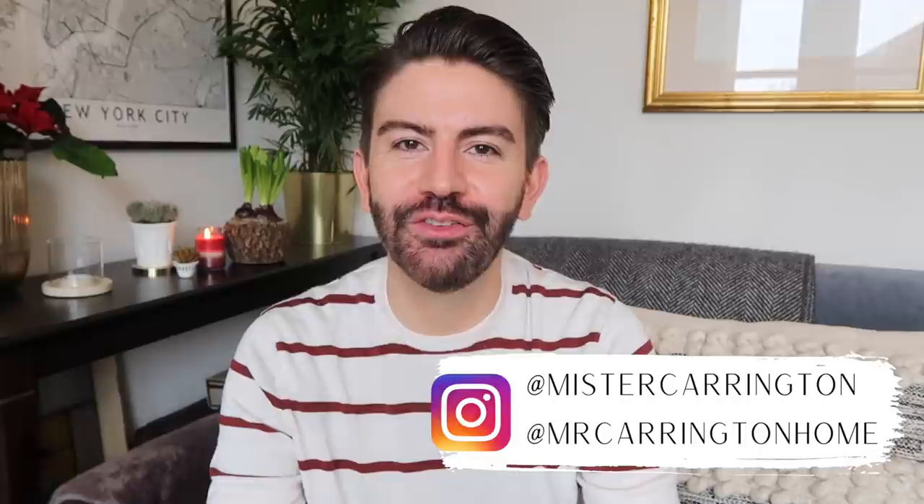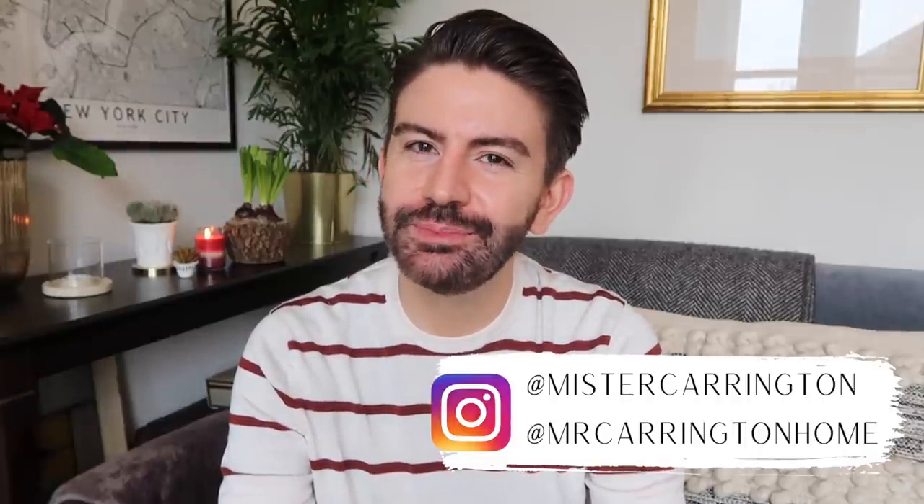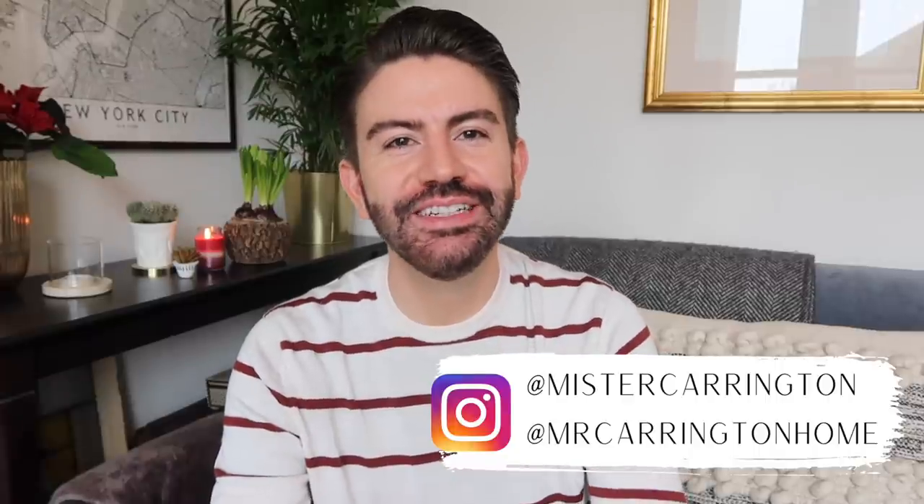Hello everybody, hope you're all well. Welcome back to my channel and a new video. Today we're going to be having a bit of an organize and sort out of the office and spare room. If you've been here for a while, you'll know I've done a few makeovers of this space over the years, and there's been a bit of a recurring theme — it does tend to become a bit of a dumping ground.